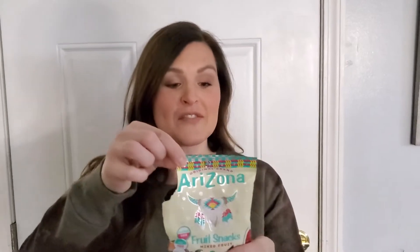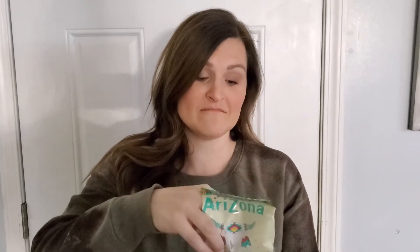If you like Arizona tea, these are Arizona fruit snacks, which I think would be great to take anywhere. Yeah, I could see myself eating these — good, 10 out of 10.